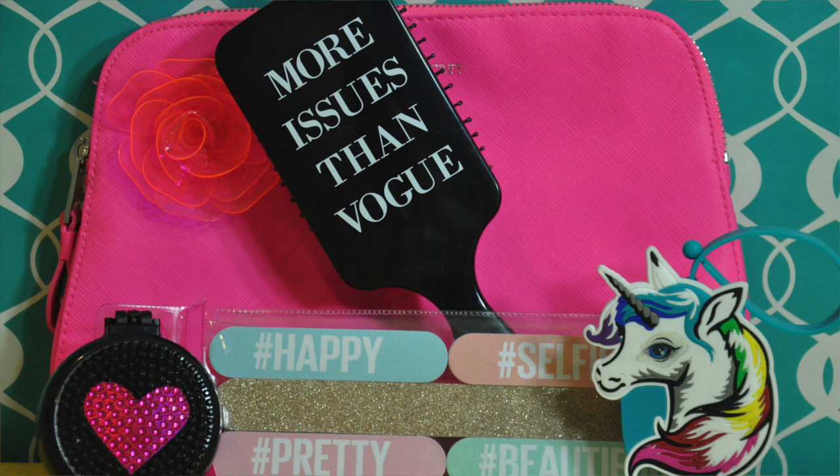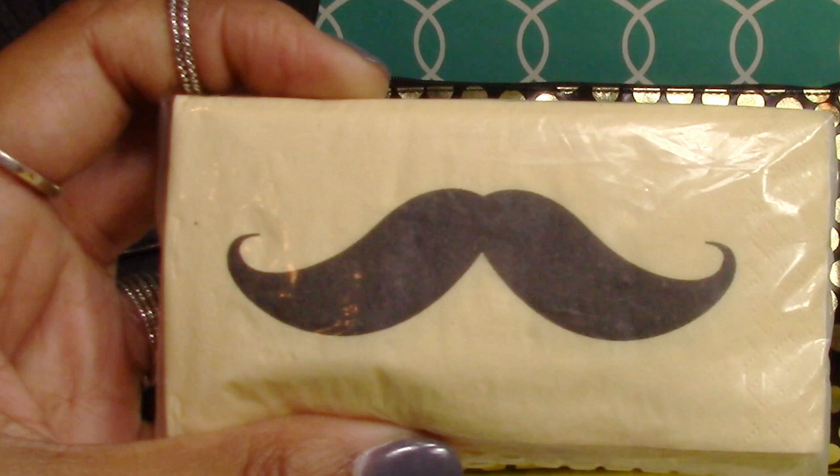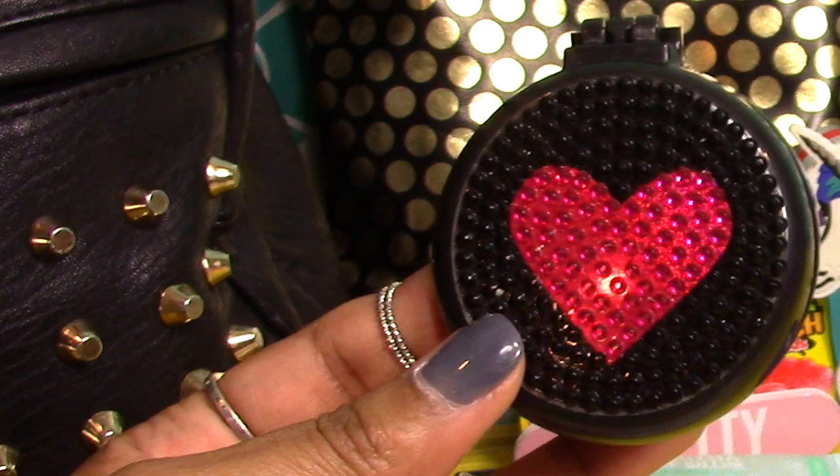Hey guys, it's your girl Carrie, and in today's video I will be sharing my daughter's purse essentials that she carries in her book bag for school. These are the essential items that my daughter uses every day, so we tried to tailor it down so it wouldn't be too much, and I'm going to jump right in.